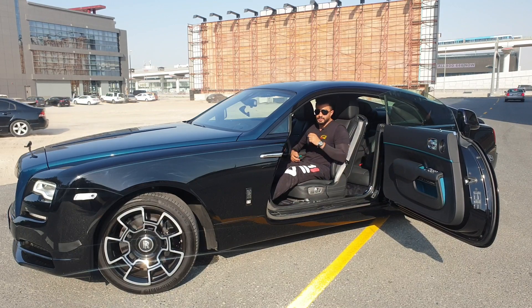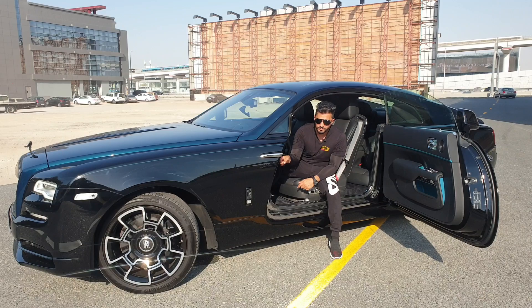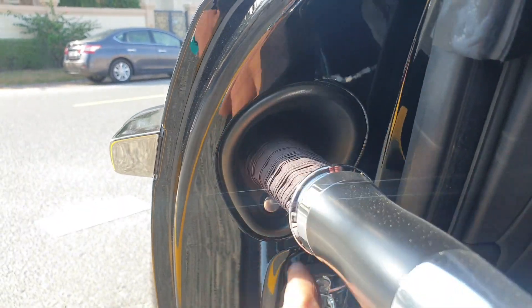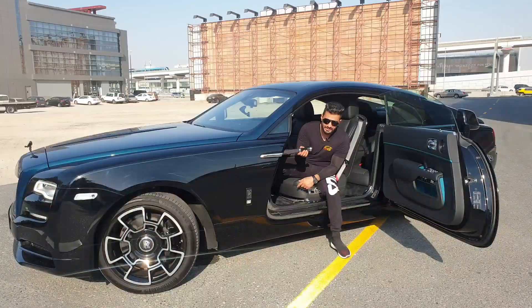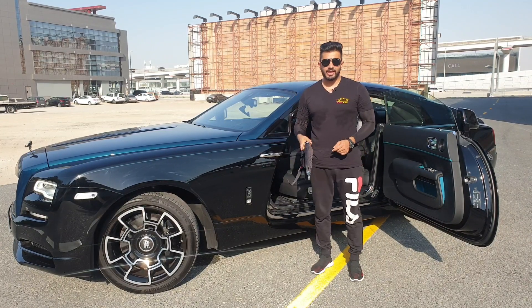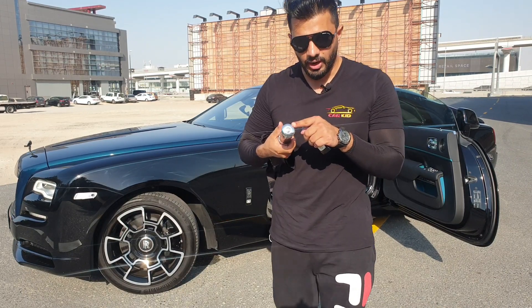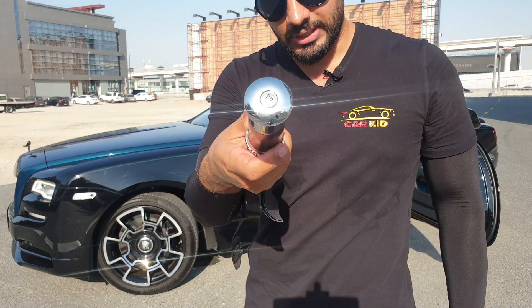When you open the door and the weather isn't nice — it's rainy — there's an umbrella here. Press the button, it comes out. You can take it and use it, and it has the Rolls-Royce logo on it, just as I showed in the Rolls-Royce Cullinan.